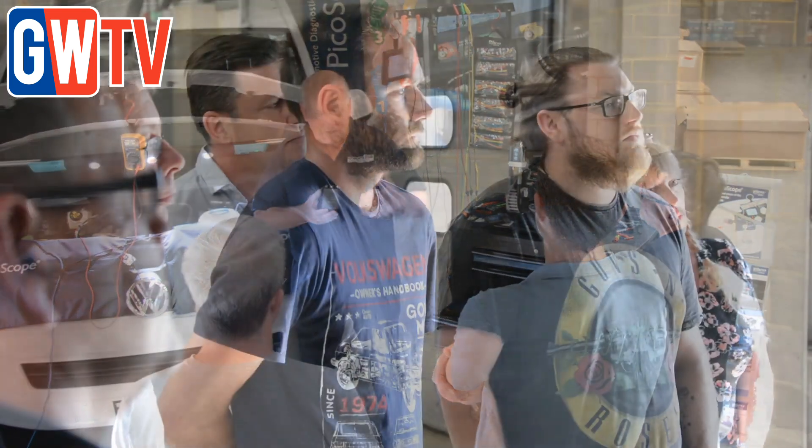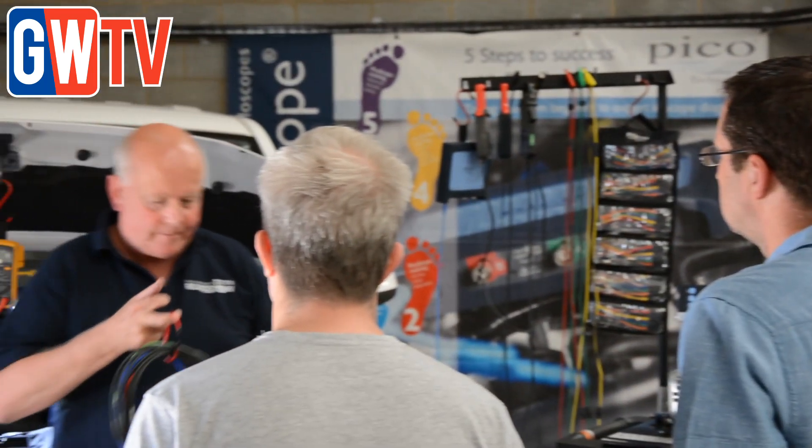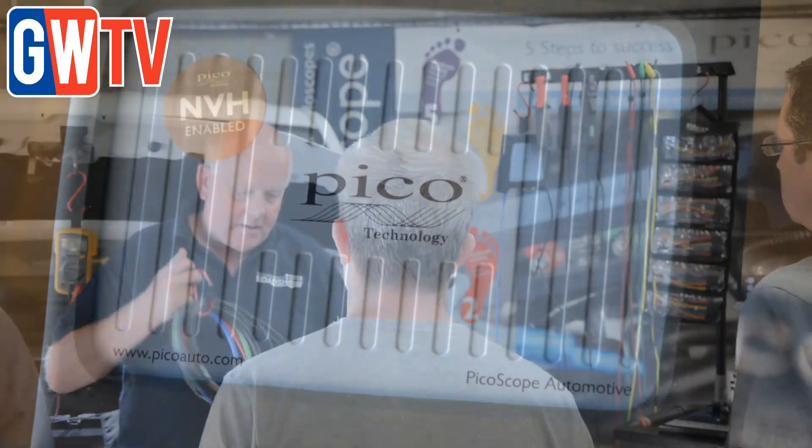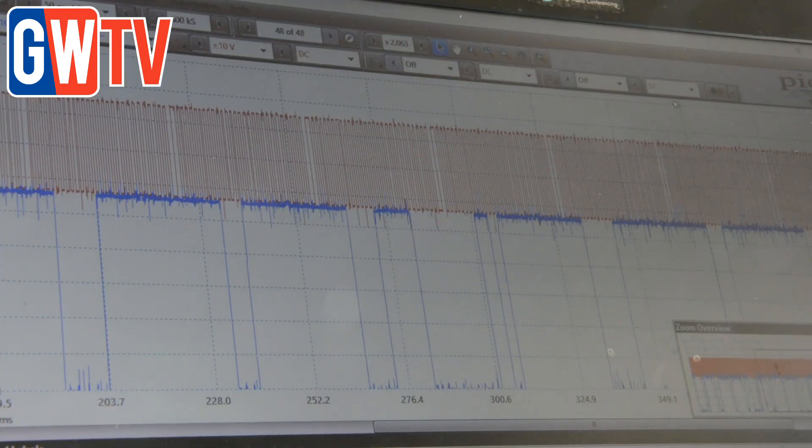While many technicians recognise the value of oscilloscope technology, there's often a misconception that it's difficult to use. However, as those who have attended this year's roadshow events have learnt, anyone that knows their way around a multimeter and scan tool will have no problem with the PicoScope.